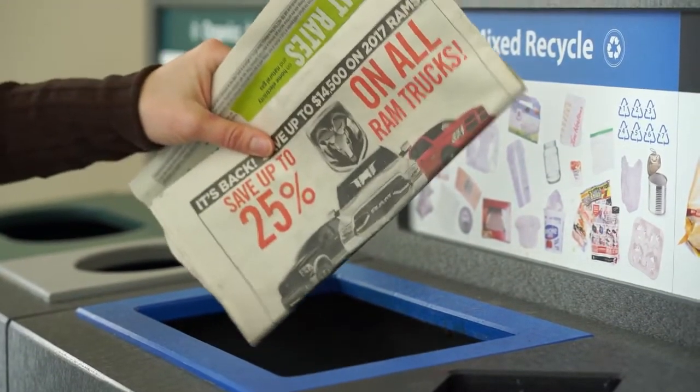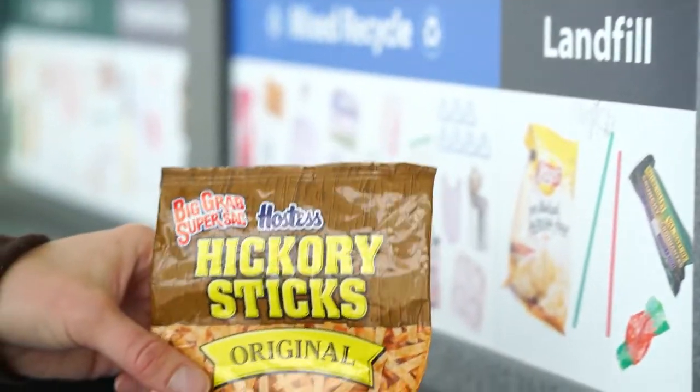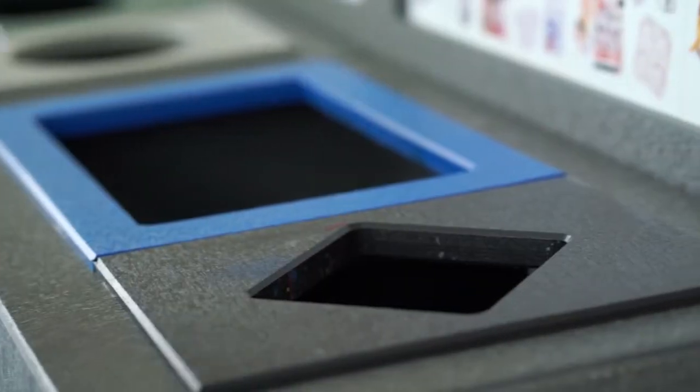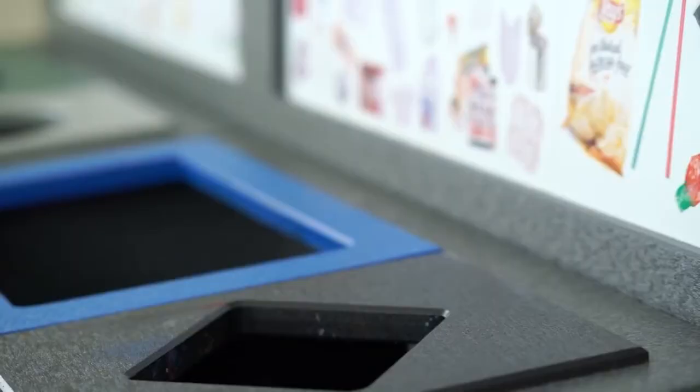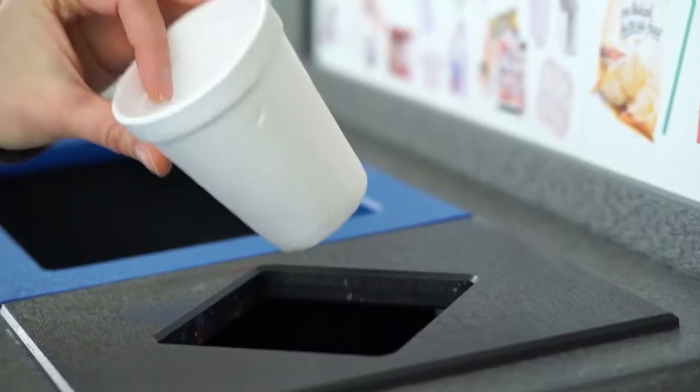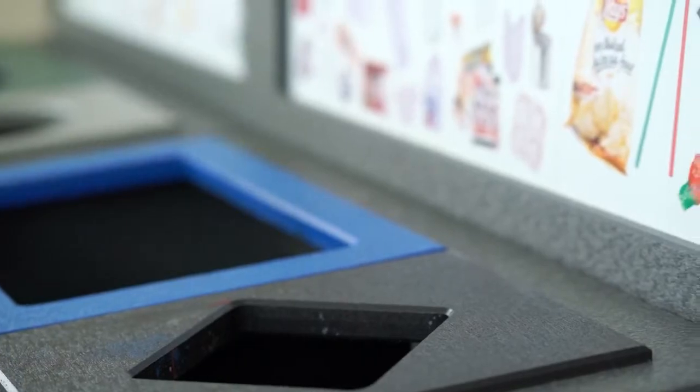The last container is landfill, and this includes anything that isn't recyclable or compostable, including chip bags, granola bar wrappers and small plastics like cutlery. Styrofoam also goes into the landfill bin because it's not recyclable in Calgary.